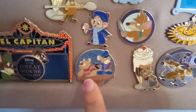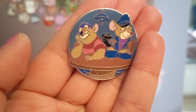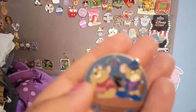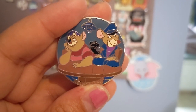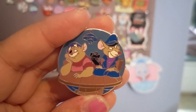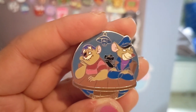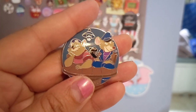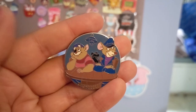Next to the marquee pin I have Dawson — Dr. David Dawson — and Basil. They are in disguise because they're trying to find out what happened to Olivia Flaversham's father. You can see them in the bar, looking very scandalous, and Dawson is a little bit drunk. This is an edition size of 1000, part of the Disney Disguises series. It was gifted to me by my friend Karen at USA Adventures.